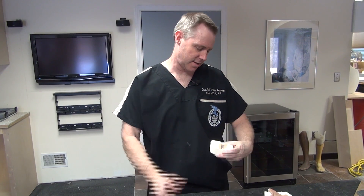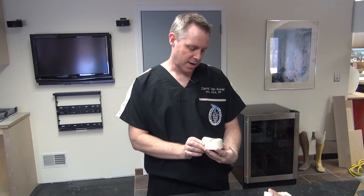Hi, I'm David Van Auker, MACP, CCA — Master of Arts, Certified Prosthetist, and Certified Anaplastologist — and today I'm going to talk a little bit about orbital prosthetics.